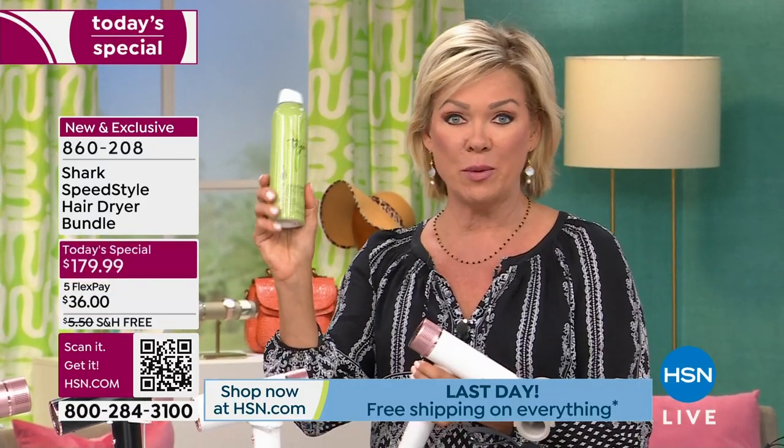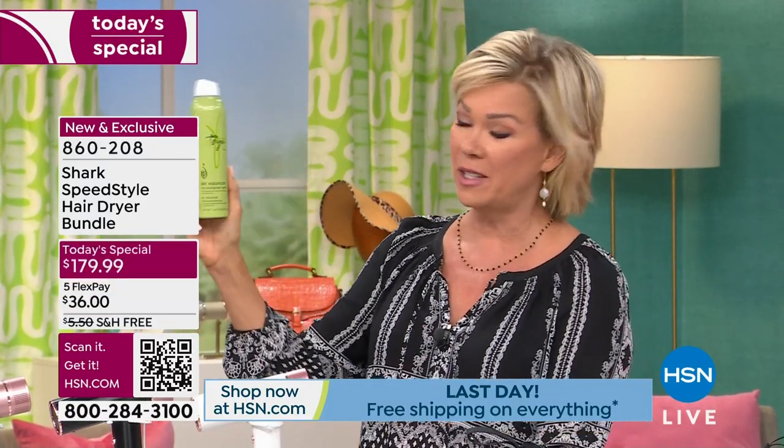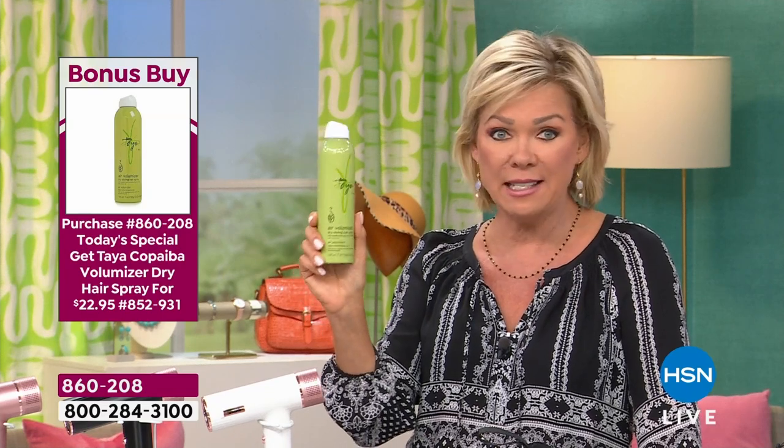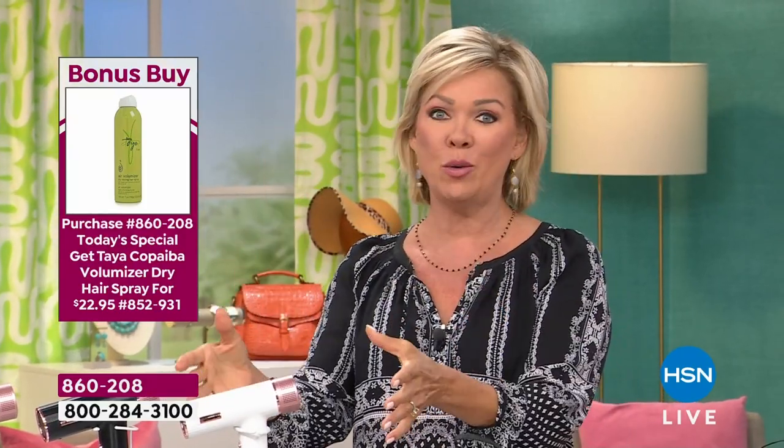I also wanted to quickly share with you our bonus buy, also available. This is from Taya — it's a wonderful hair care brand that we carry. This is their volumizing hairspray. You can take a nice discount on this if you're looking for a great hairspray. It's item 860-208, $15 off the price. Something to consider. But we are here to help you have a great hair day every single day when you have the right tool — the right tool from Shark at the right price, better than you're going to find anywhere in retail for sure.